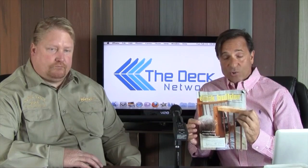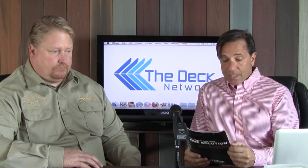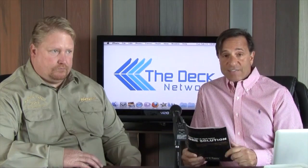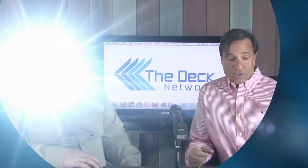Deck Builder Magazine is a tremendous periodical. It comes out bi-monthly. It's put out by Hanley Wood, and this article I thought was great, and I wanted to do a feature on it, but instead of having me tell you about it, let's talk to the gentleman who edited the article. Today, we're talking to a friend of mine, Mr. Andy Engel from Hanley Wood's Professional Deck Builder Magazine. Andy, pleasure to meet you. You want to tell us a little bit about your publication?